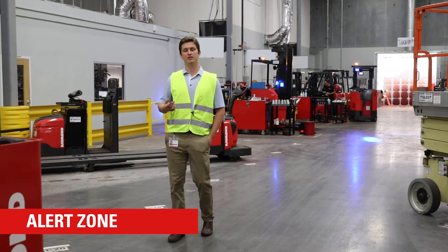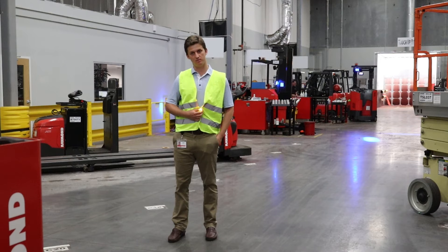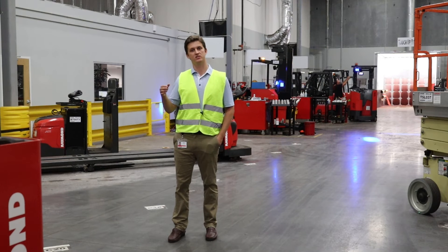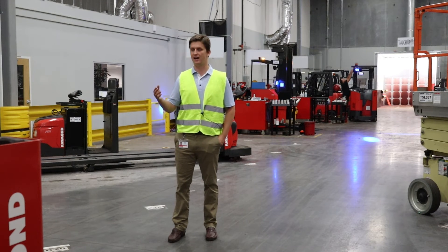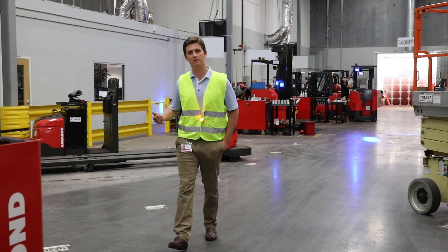Once I get too close, I'm now in the alert zone. A much more regular light and a much louder noise are on my PND. Similarly, there's a solid red light and a solid loud noise on the truck letting the operator know that either a person or another truck is getting too close to them.